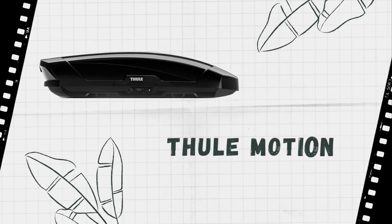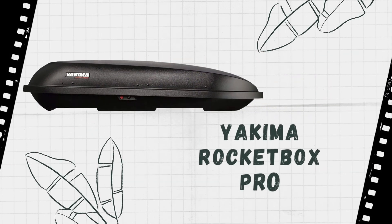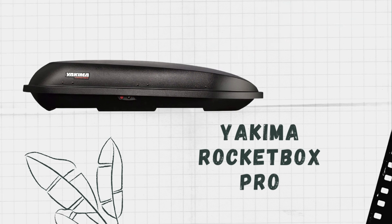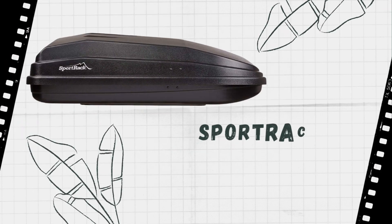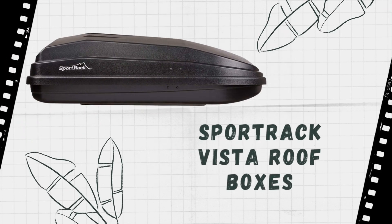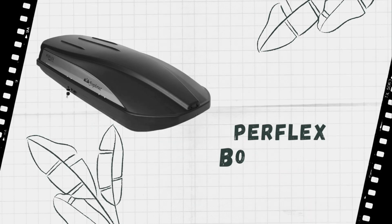So if you're thinking about getting a cargo box for your Toyota Corolla, these are a few of the reasons why you might need one. A roof cargo box is a great way to increase the storage space of your vehicle. They are perfect for carrying larger items that won't fit inside your car, like luggage, sports equipment, camping gear, and more.